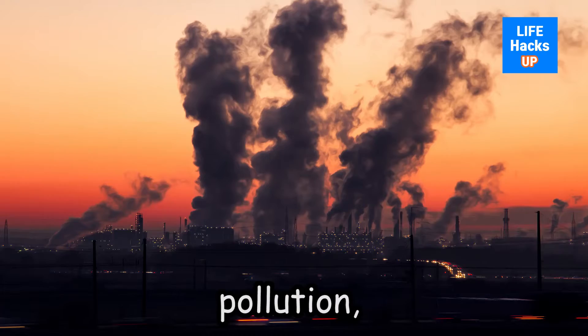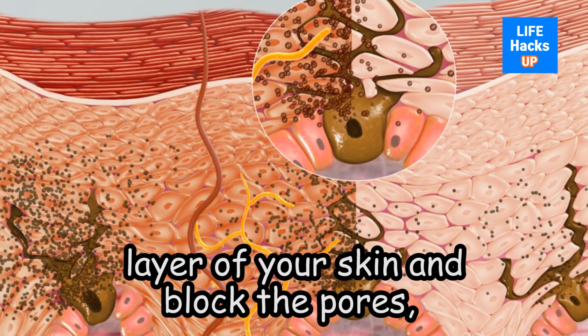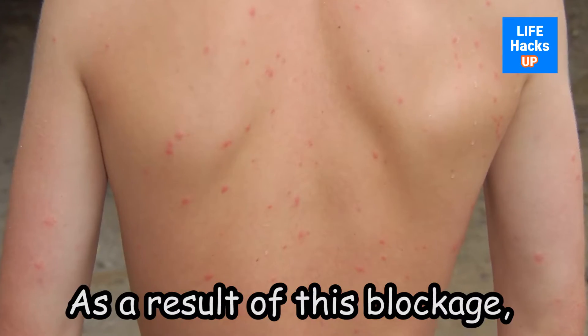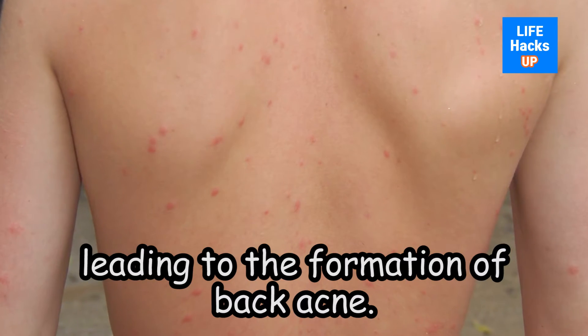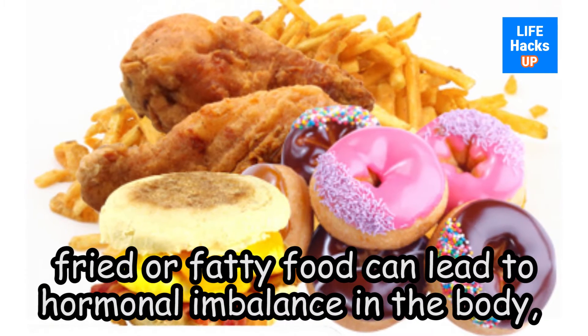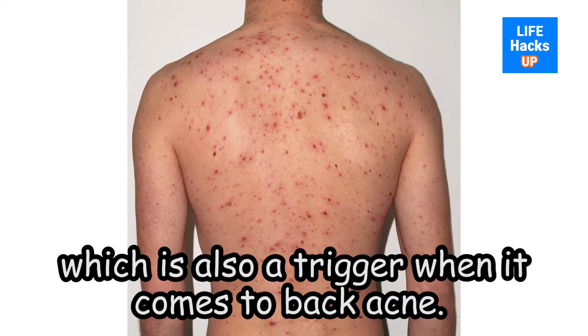Sometimes pollution, dust, toxins and dead skin cells can accumulate on the uppermost layer of your skin and block the pores, which is why you should exfoliate on a semi-regular basis. As a result of this blockage, the pores become inflamed, leading to the formation of back acne. A terrible diet that consists mostly of canned, fried or fatty food can lead to hormonal imbalance in the body, which is also a trigger when it comes to back acne.